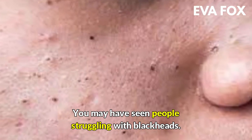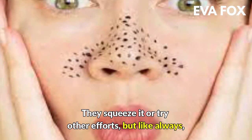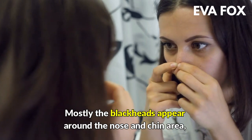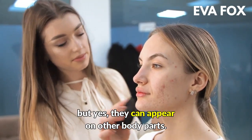You may have seen people struggling with blackheads. They squeeze them or try other efforts, but like always, after a few days, you will find them again. Mostly the blackheads appear around the nose and chin area, but yes, they can appear on other body parts too.